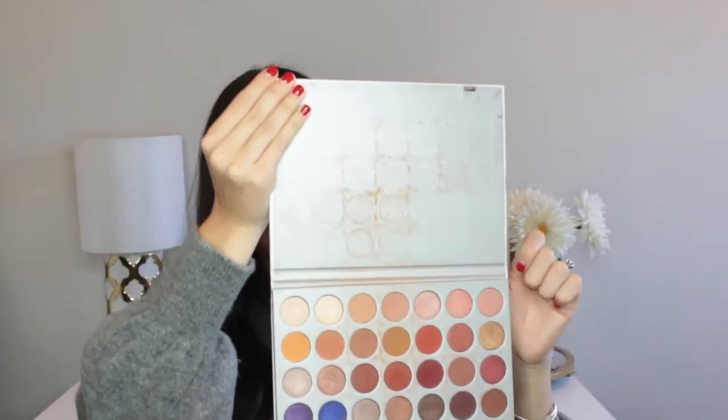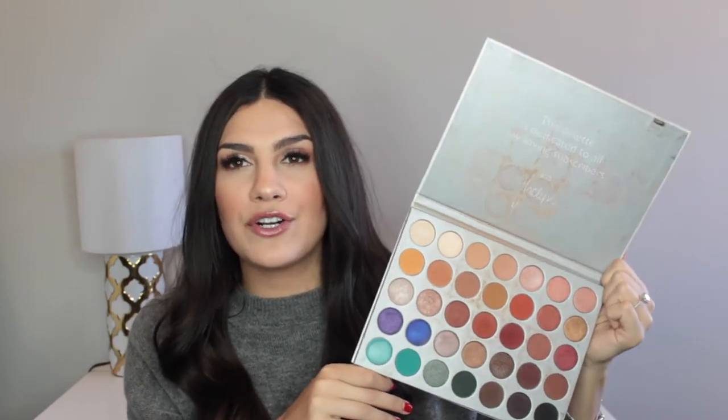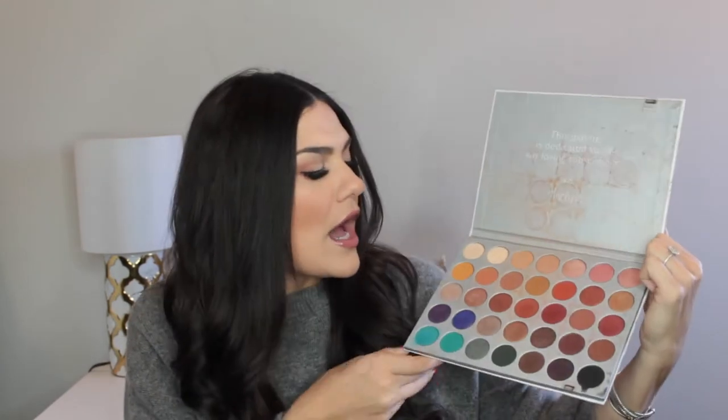My number one most used beauty item this entire year was the Jaclyn Hill by Morphe palette. First of all, look how dirty and disgusting mine is — I know you can just wipe it down, but why would I ever do that? This palette is so incredible. It has every single color that you will ever need. I'm sure you all have this palette. Anytime that I travel, 99% of the time I'm using it. It's super affordable, the shadows are incredibly pigmented and beautiful. This was a ride or die for me this year and I know it's going to continue that way.